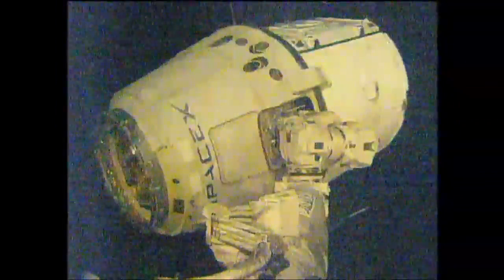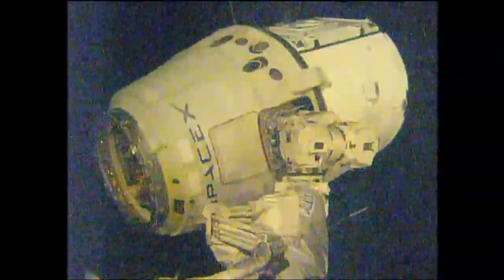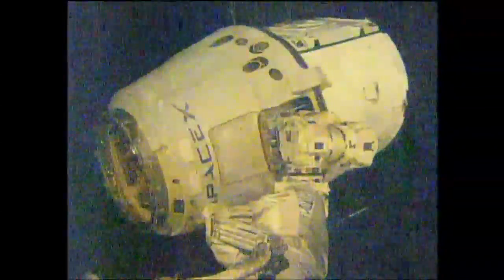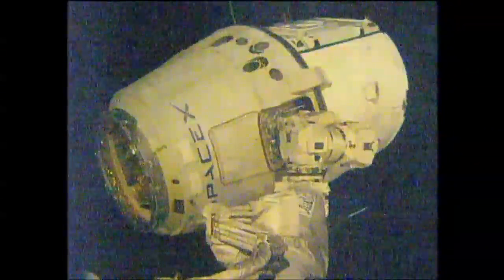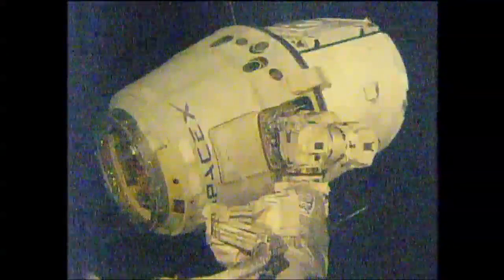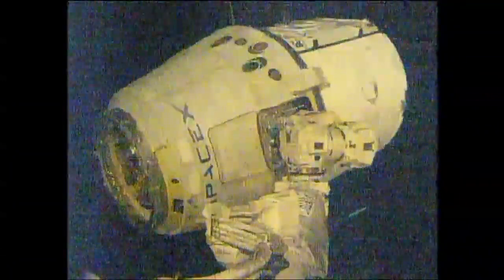Less than a minute left to go now in Dragon's time with the space station. Commander Steve Swanson, with the help of Flight Engineer Alexander Schwarzschild, will be commanding the space station's robotic arm to release it in less than a minute at 8:26 a.m. Central. The release command has been sent.